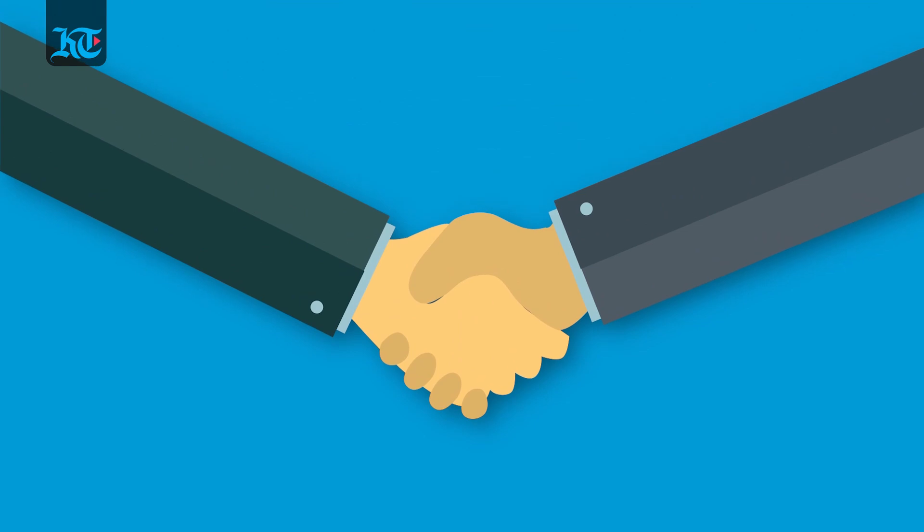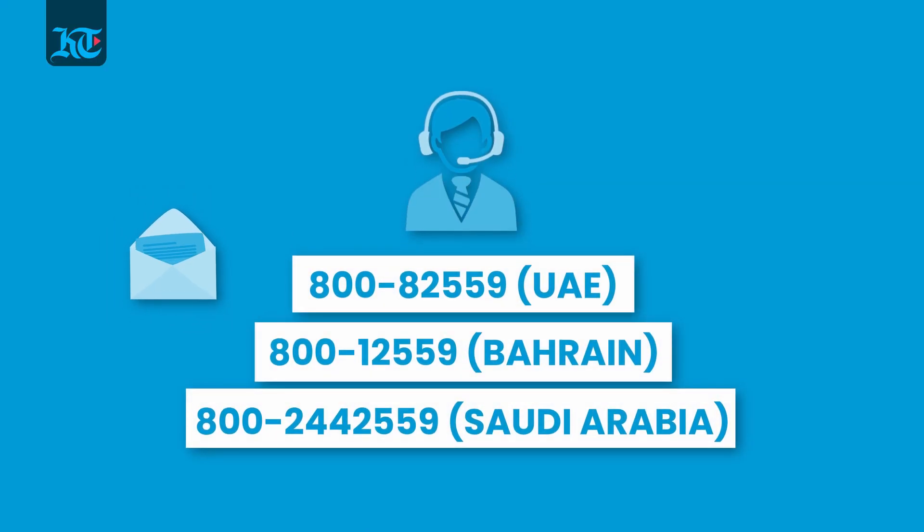Coming to the most crucial question: how good is Tally Prime's customer support? Tally has one of the strongest local support systems with over 200 certified Tally partners across the Middle East and 12-by-7 toll-free email and chat support.